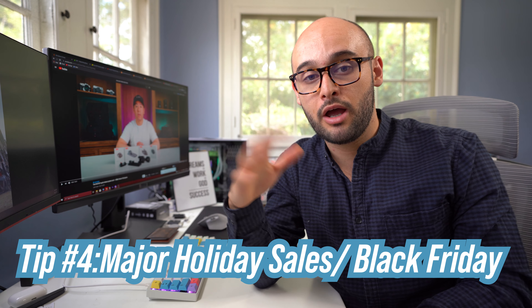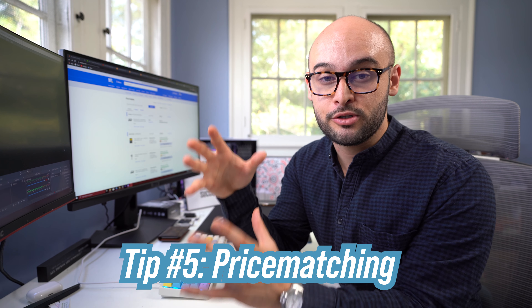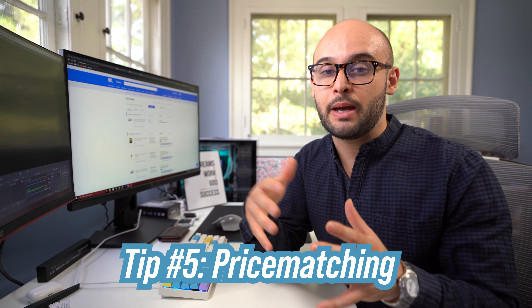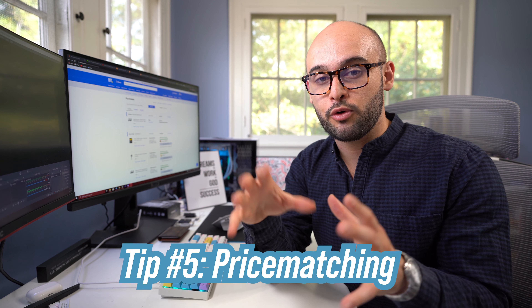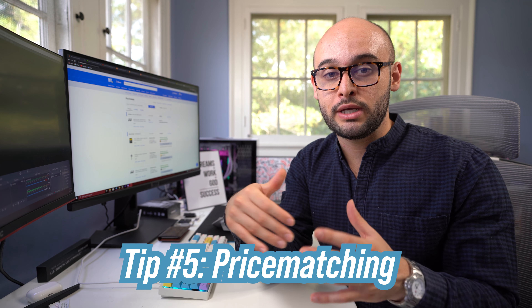That moves us into tip number five: price matching. Price matching can be really cool for a few reasons. I like buying all my tech stuff at Best Buy if they have it — sometimes they don't, but if they do, I'll do everything in my power to get it from Best Buy. The reason being is I have a Best Buy credit card. I earn reward points that get me money back in the form of Best Buy gift cards, and I get Best Buy Elite status. So I go through all the other websites that sell the product, find the best price, get it price matched at Best Buy, and use my Best Buy credit card — so I'm earning points and getting higher perks.